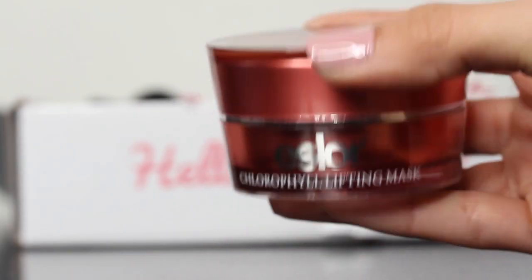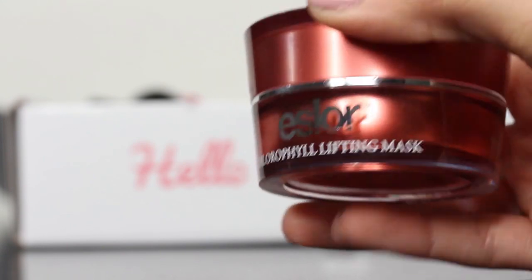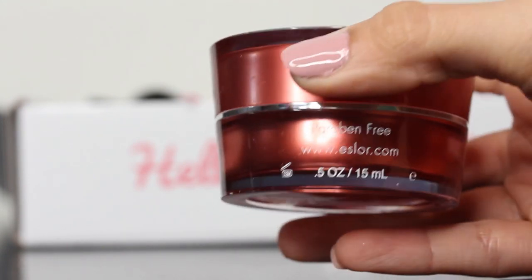The first item is Eslore Chlorophyll Lifting Mask. This is a full-size item — $38 value, which is already over the price of the box. It's 0.5 ounces. This mask is made up of natural milk proteins, plant extracts, seaweed extracts, and minerals that tighten the skin, help enhance blood circulation, and diminish fine lines.